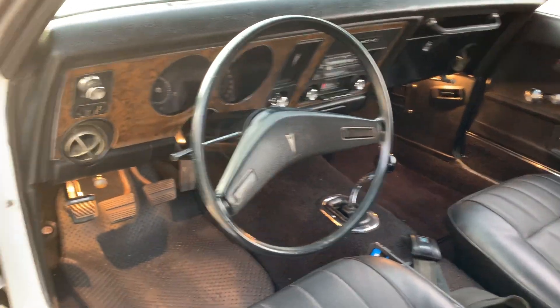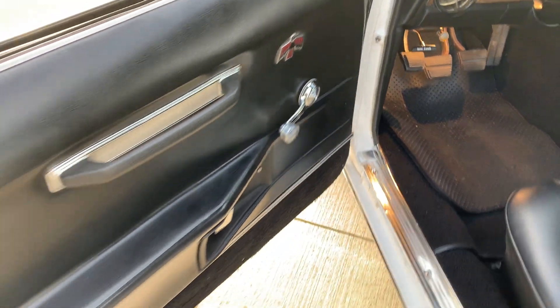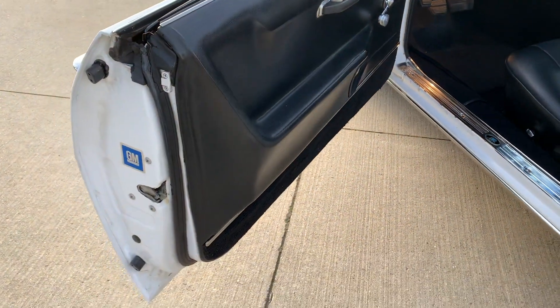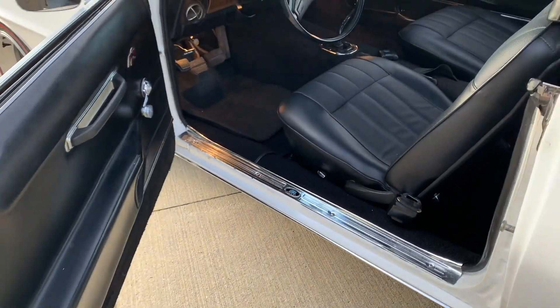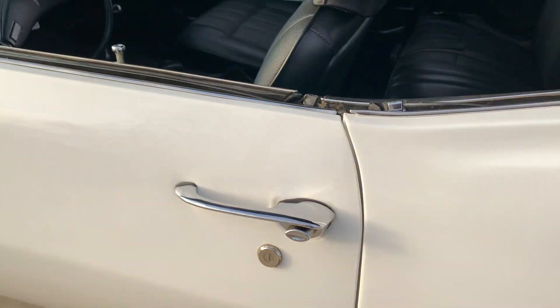Speedometer, gas gauge, all that work. Door panels, interior, all the carpet and seat covers all look nice on it. Door shuts nice.